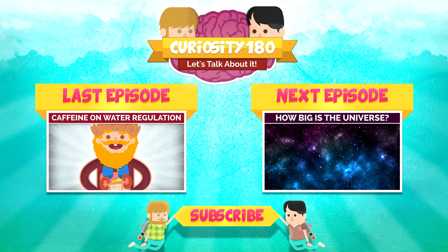So now you know and we're done talking about it. Thanks for tuning in to Curiosity 180. I'm not handy with all this techfangled stuff, but I hear the kids they be commenting and liking and subscribing.